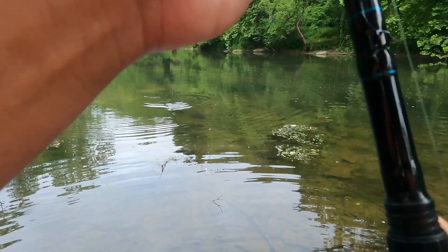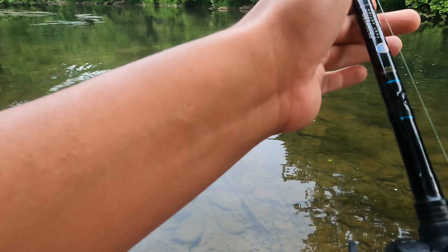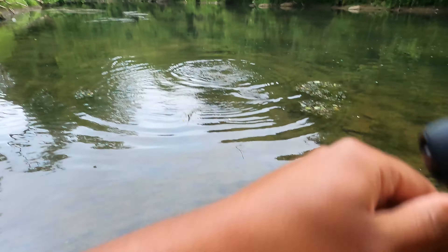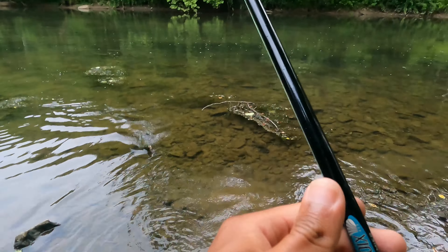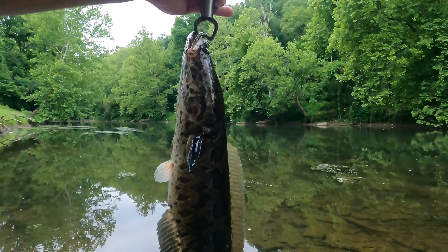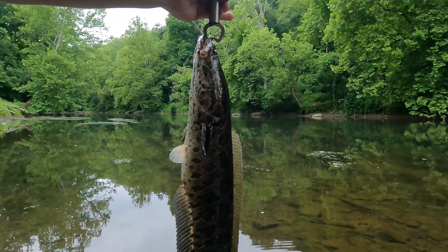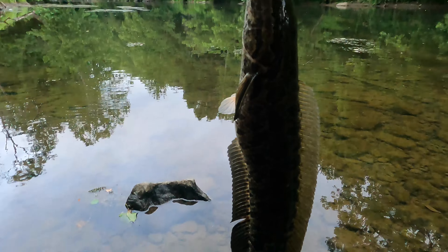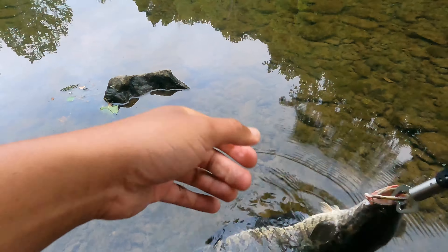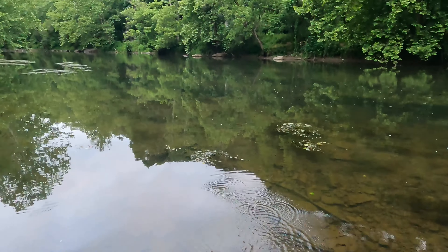Ain't a big one, but it is a snakehead! Snakehead number one of the day, wading up the river. That's what we came for today — a super solid snakehead in shallow water. We're talking six inches of water. This guy hit, so we're gonna get him back in the water. There he goes.